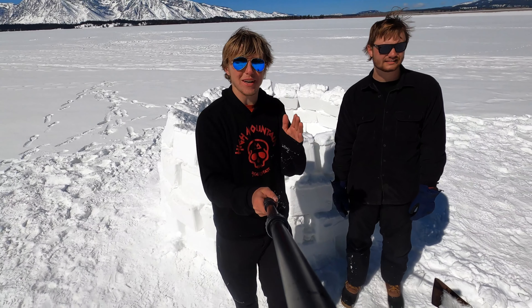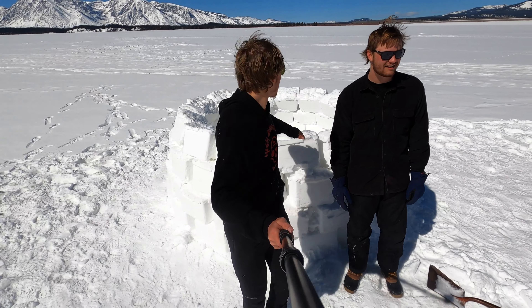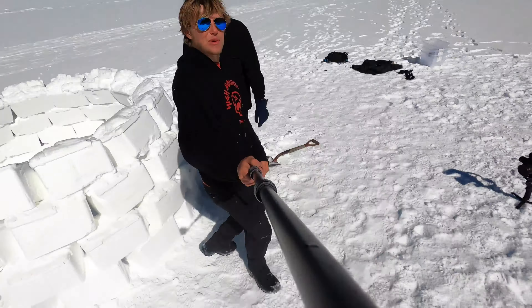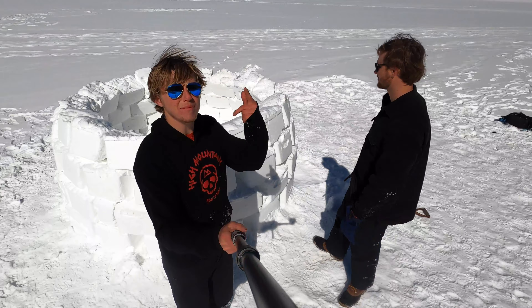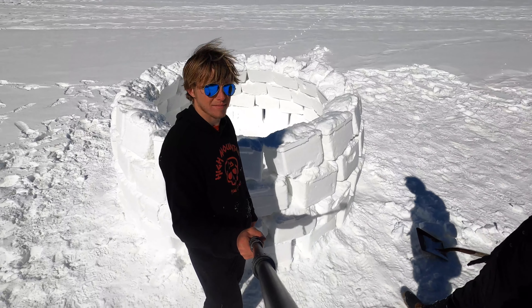We're kind of worried because we have quite a bit more to build and not many bricks left. If it doesn't work we'll have to make a few more, but we're gonna make this igloo happen — let's get it.